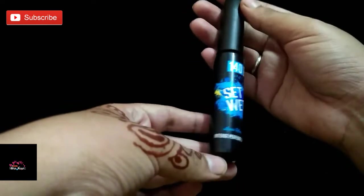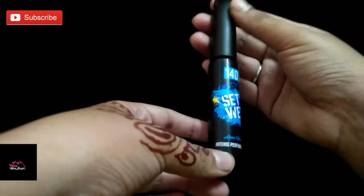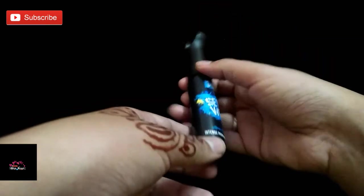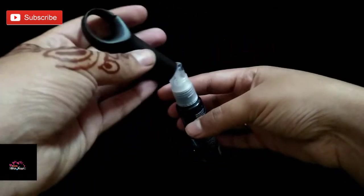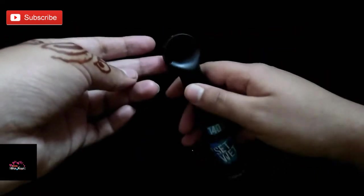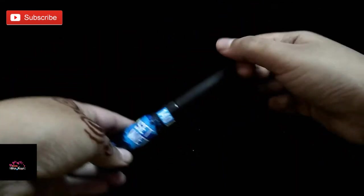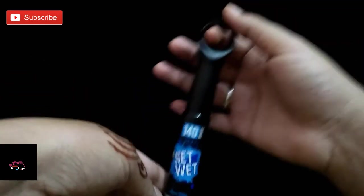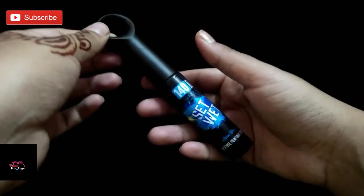Coming to the packaging — packaging is good, plastic bottle-like packaging with a nicely fitted cap. They've given it a ring type so you can easily attach it to your handbags or college bags, and it easily fits in your pocket. You can easily carry it to your college or office. I like this perfume packaging.